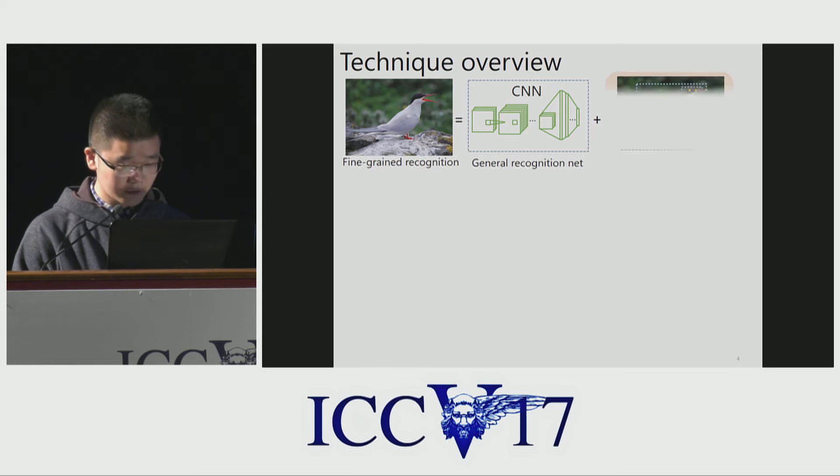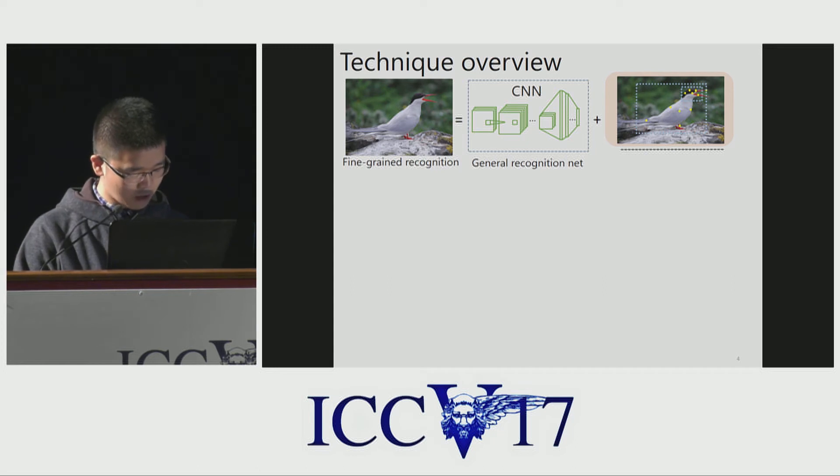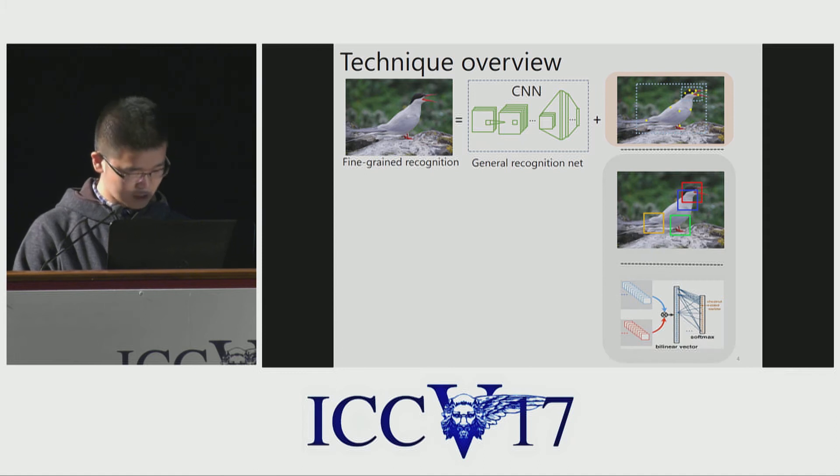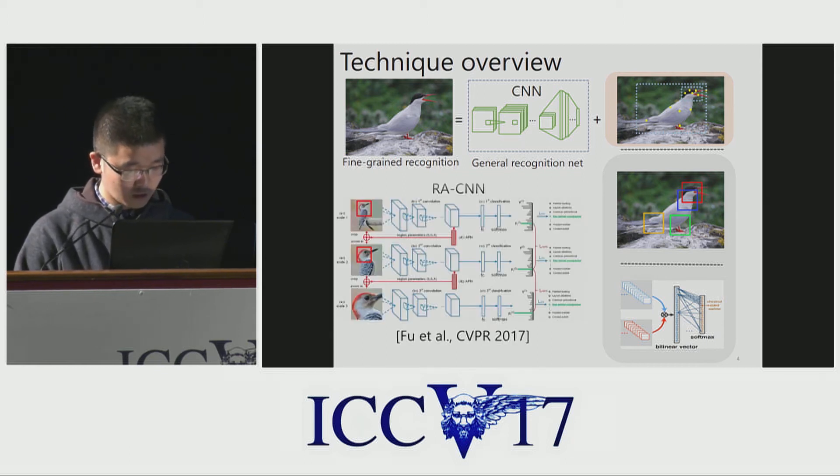One approach uses human-annotated key points. For example, you can train a Faster RCNN to detect key point locations and then extract part features for recognition. However, labeling key points costs too much. So some people try to learn discriminative parts using classification labels in a weakly supervised way, or learn fine-grained features via bilinear pooling. Our previous work in CVPR 2017 shows that part localizing and fine-grained feature learning can help each other.